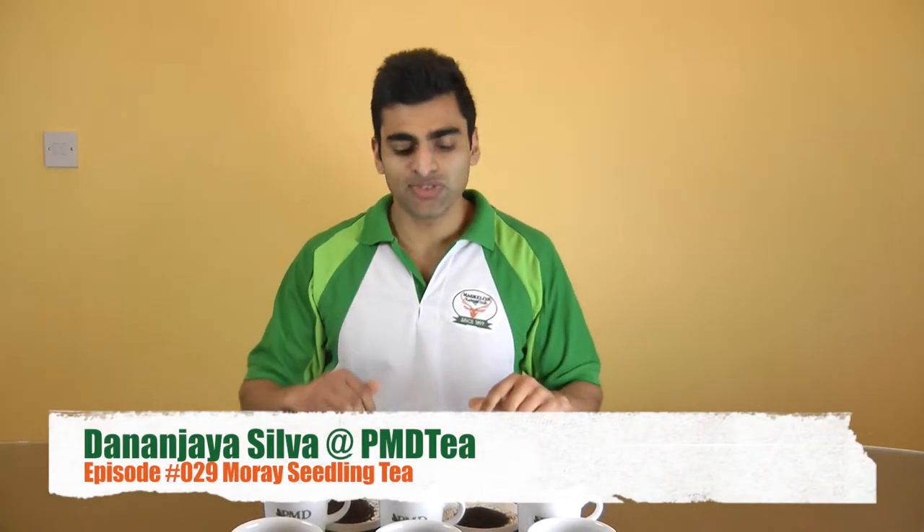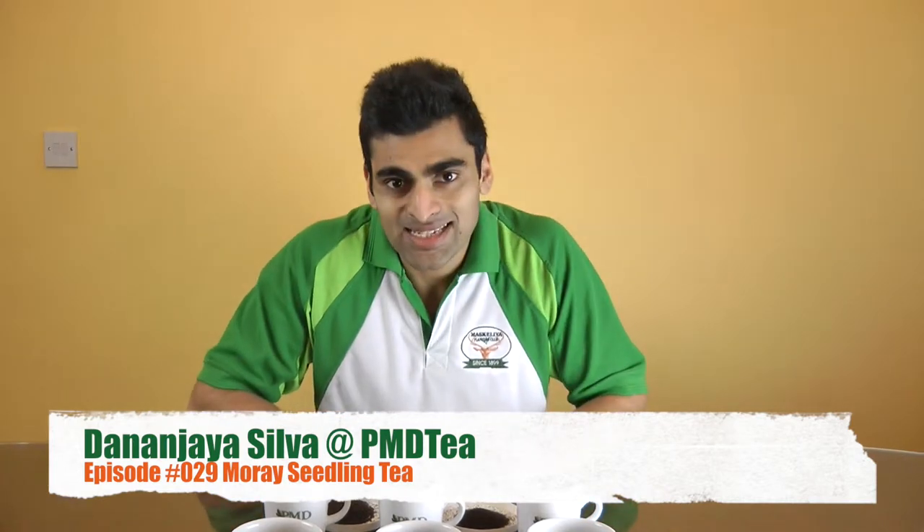Hello everybody, welcome to another episode of the PMDT Buyers Club. I'm your host Benadjay Silva and this is take two of episode 29, because you're probably wondering why there haven't been any episodes this whole week. We shot on Tuesday to load on Tuesday, but something happened to the data. I don't know what happened and we had to reformat the whole SD card.